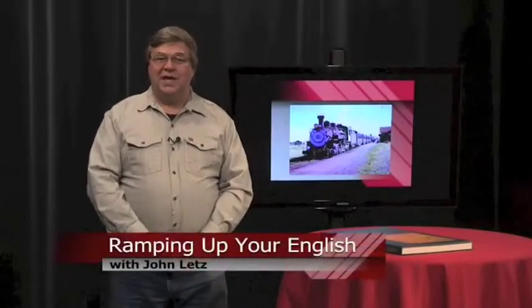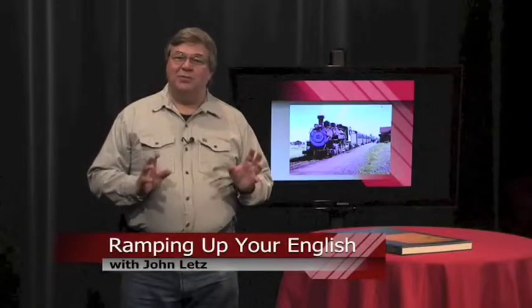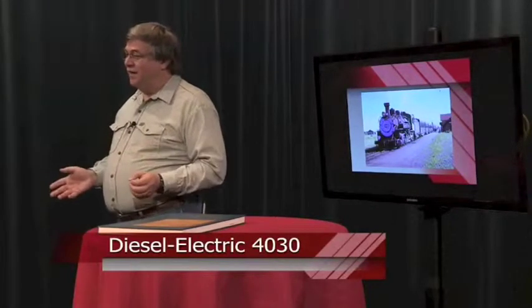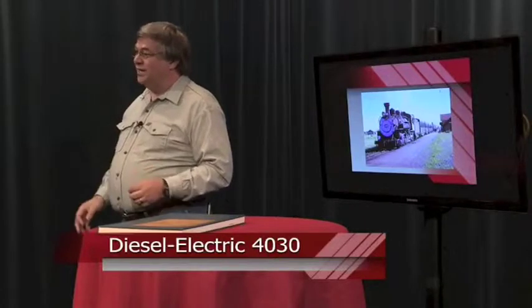This is a Ramping Up Your English book review. We have a saying in English: never judge a book by its cover. When I saw the book Diesel Electric 4030 by Henry Billings being discarded, I thought it had outlived its life. After all, it was written in 1950.